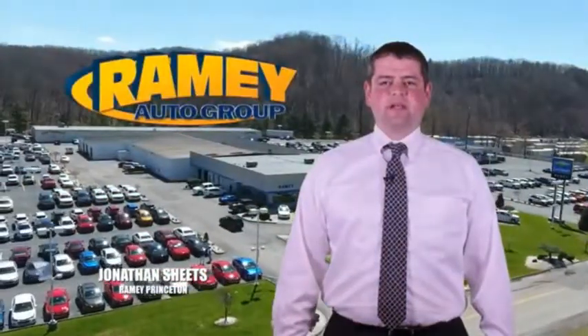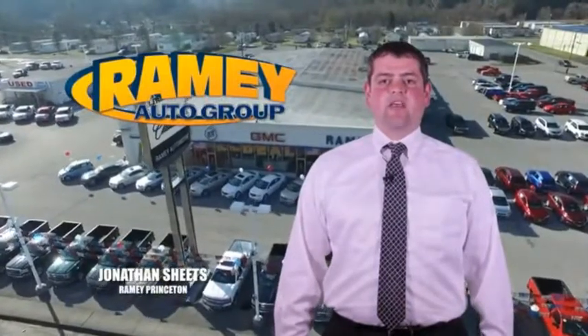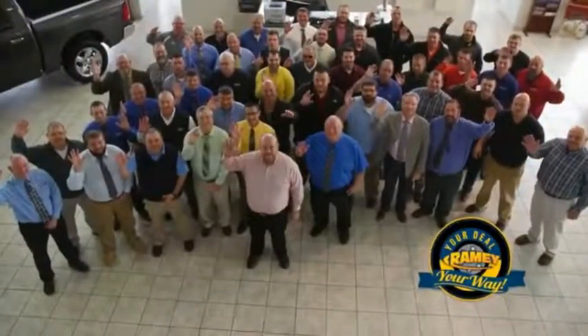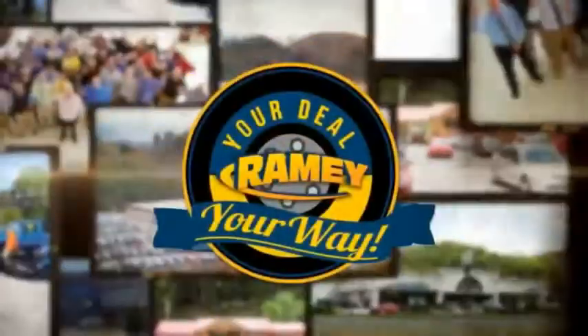Visit our stores on Rainey Road in Princeton, Tassel, and Richlands, where you can shop 10 different franchises and over 1,000 vehicles per year. We want to be your partner in the car buying experience, because at Rainey, it's your deal, your way.